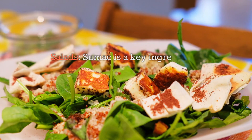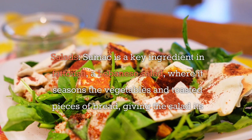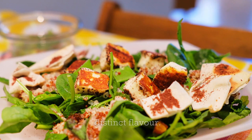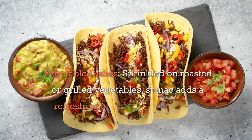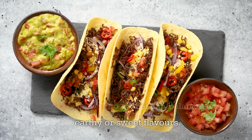Salads: Sumac is a key ingredient in fattoush, a Lebanese salad where it seasons the vegetables and toasted pieces of bread, giving the salad its distinct flavor. Vegetable dishes: Sprinkled on roasted or grilled vegetables, sumac adds a refreshing acidity that can balance earthy or sweet flavors.